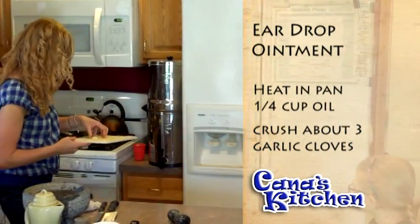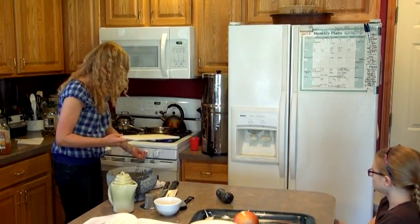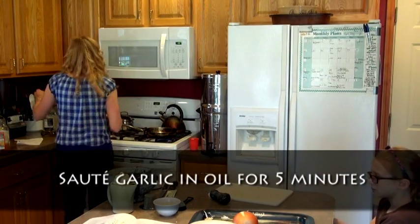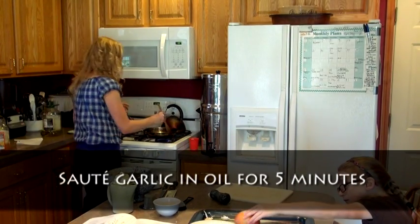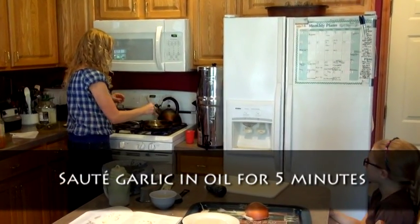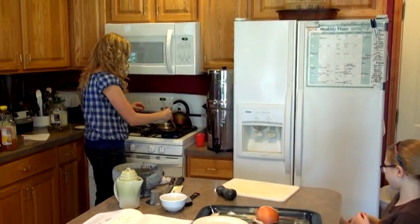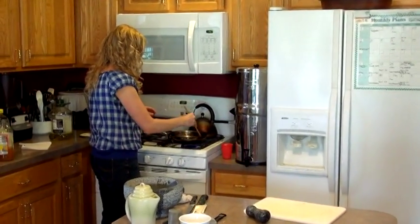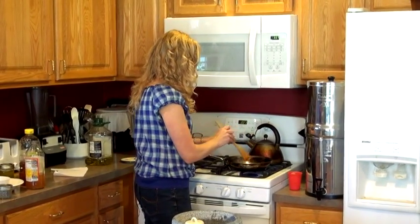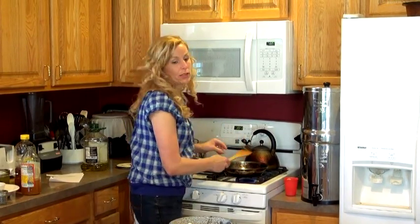It's kind of like you're sautéing garlic. You want to sauté it for a good five minutes — this gets the good properties out of the garlic and into the oil. Then after you do this, just let it simmer down like you're sautéing garlic, and strain it into a little bottle.